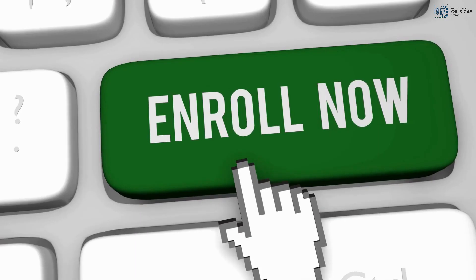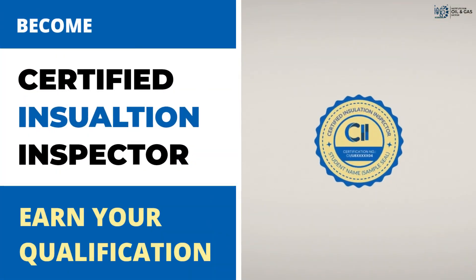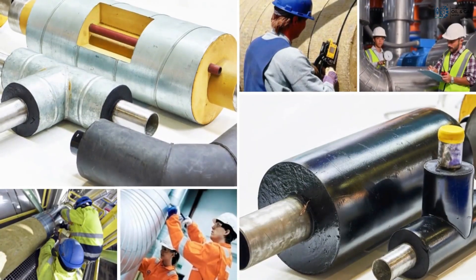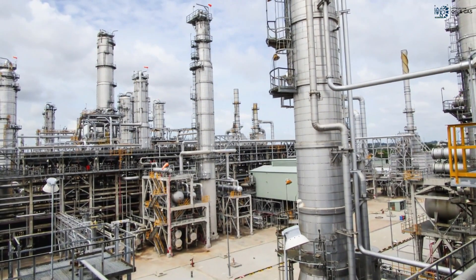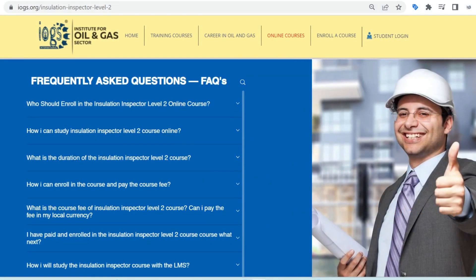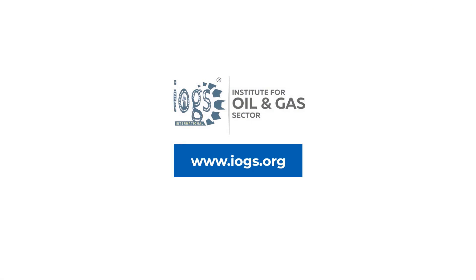So why wait? Enroll in the course now and study online to earn the Insulation Inspector Level 2 qualification from the Institute for Oil and Gas Sector, and open the door to a career in the thermal insulation work field of the oil and gas or petroleum industry. For more information on the course, please contact us using one of these contact options or read the answers to the frequently asked questions on our website.